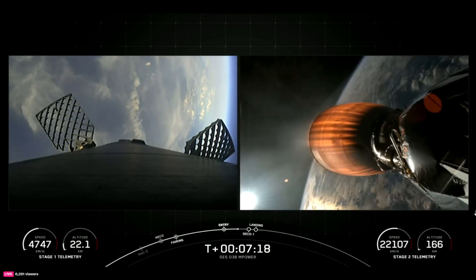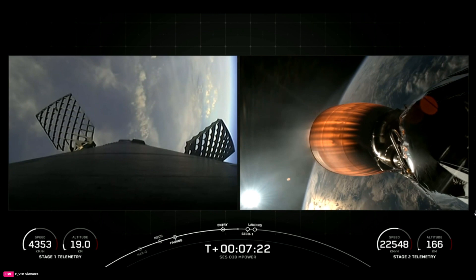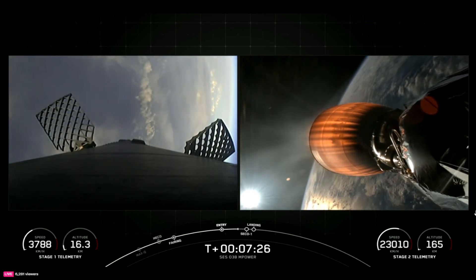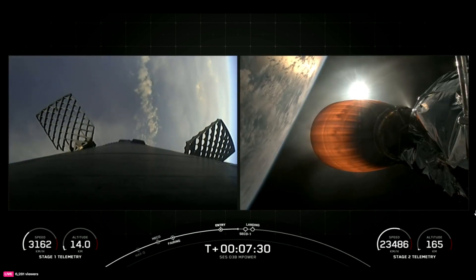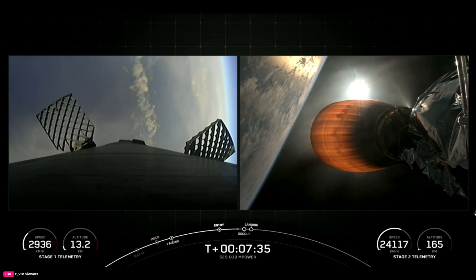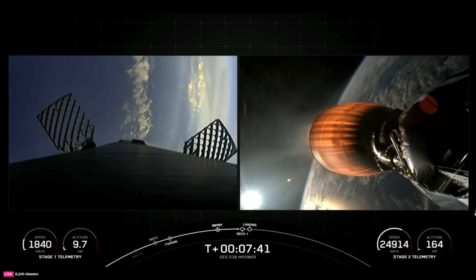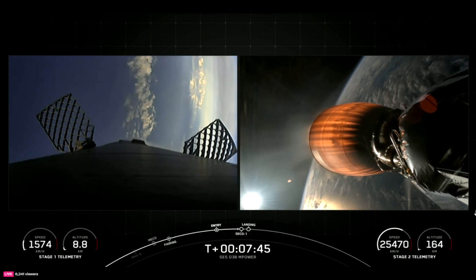The Merlins on the first stage are optimized for sea level and achieve 190,000 pounds of thrust during ascent and descent. The MVAC engine on the second stage is optimized for about 220,000 pounds of thrust in a vacuum. Coming up next at around T-plus 7 minutes and 50 seconds we should be shutting down our MVAC engine on the second stage, followed quickly by our landing burn on the first stage.